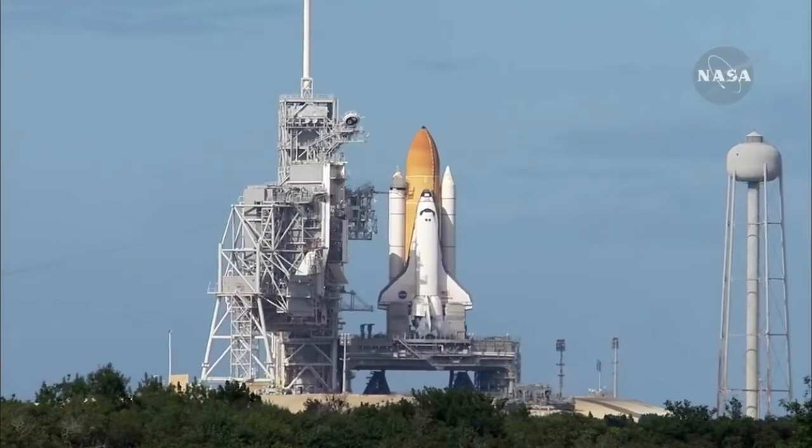The throttle up call acknowledged by Commander Charlie Hobaw, joined on the flight deck by Pilot Butch Wilmore, Flight Engineer Randy Bresnik and Leland Melvin. Seated down on the mid-deck, Mike Foreman and Bobby Satcher, kicking off their work week with a Monday commute to orbit. One minute, 30 seconds into the flight. Atlantis 13 miles in altitude, 15 miles downrange, traveling almost 2,000 miles an hour.